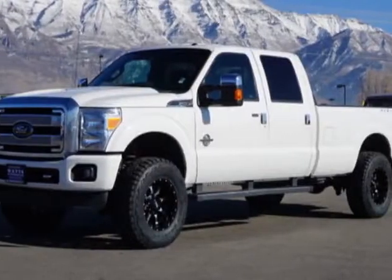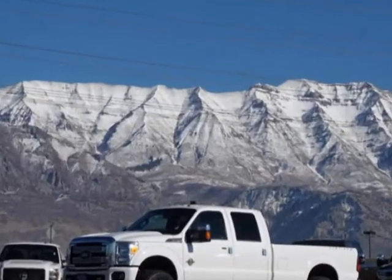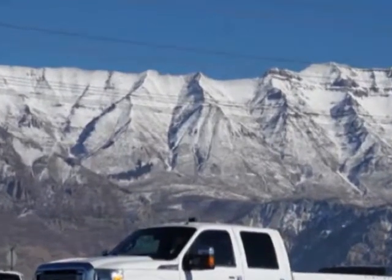Check out this 2015 Ford Super Duty F-350. This Super Duty F-350 has just under 40,500 miles.